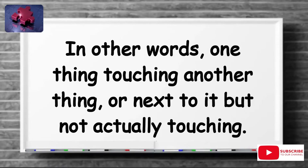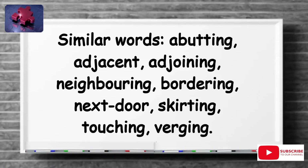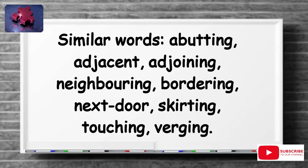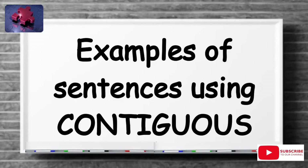In other words, one thing touching another thing, or next to it but not actually touching. Similar words include abutting, adjacent, adjoining, neighboring, bordering, next door, skirting, touching, virgin. Examples of sentences using contiguous are: